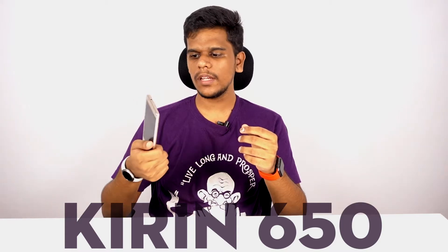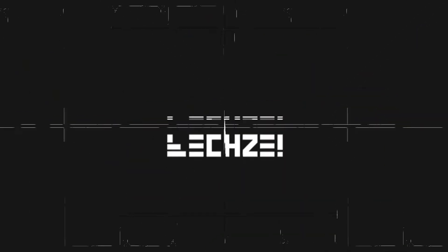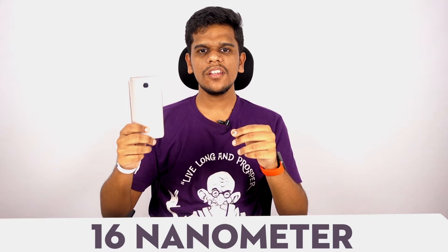Hi, this is Vignesh and this is a video explaining the Kirin 650 processor in the Huawei 5C. The Kirin 650 is a 16nm FinFET process and this is why it is important.